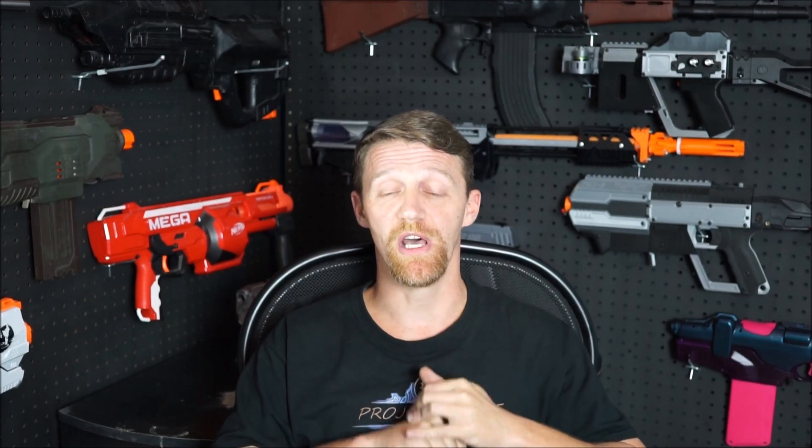We're going to let you guys pick your favorite of those top three on a live Facebook feed. So get those submissions in — get your chance to win a super awesome painted-up full auto demolisher. Until next time, this is Chris from Project Nerf saying: have a blast.